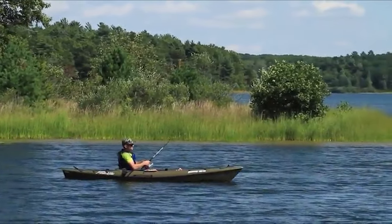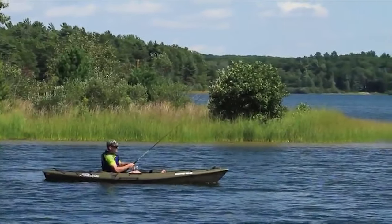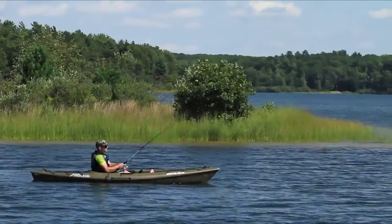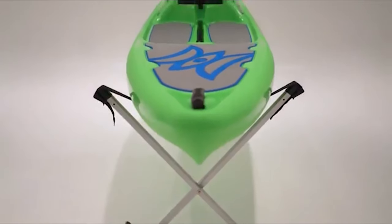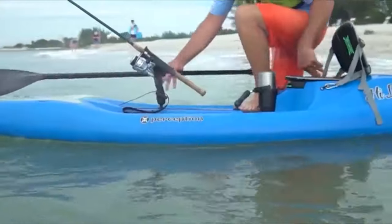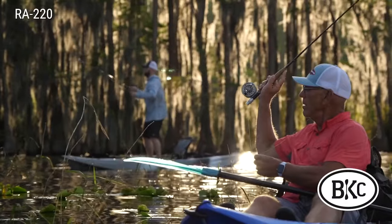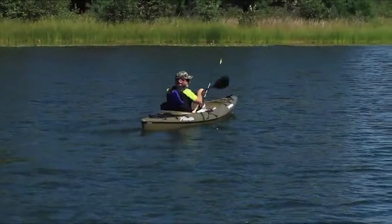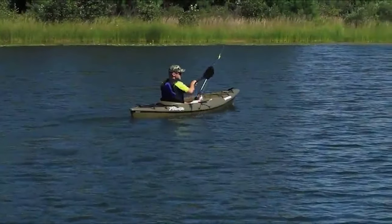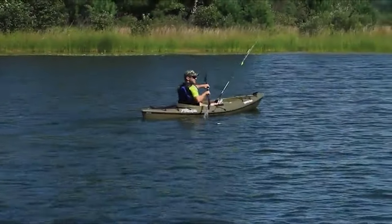A sit-on-top kayak offers an affordable kayaking experience for kayakers of any age or level. They are perfect as family kayaks or for kayakers looking to challenge their abilities and wade into wilder conditions. Check out our guide video on the 10 best sit-on-top kayaks available right now.